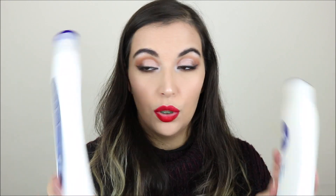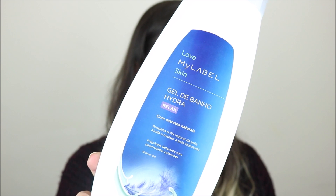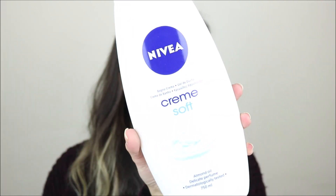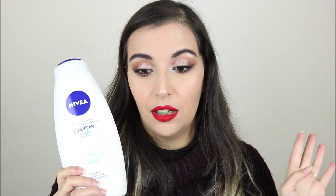I got two shower gels. The first one is from My Label, a brand from a Portuguese supermarket — it smells nice and was very cheap, but I didn't think it was very hydrating so I'm not going to buy it again. One I would definitely buy again is the Nivea Cream Soft Shower Cream. All of the Nivea shower gels are very good, very hydrating, make your skin very soft, and they smell great. I really love Nivea products and this one is no exception.